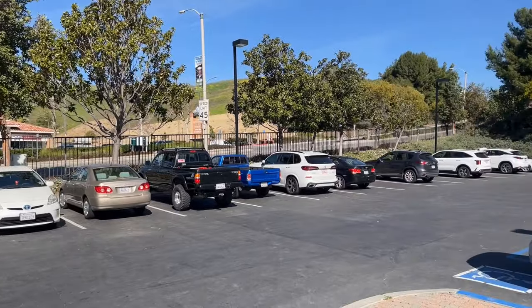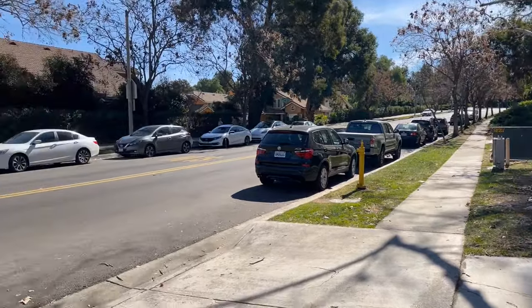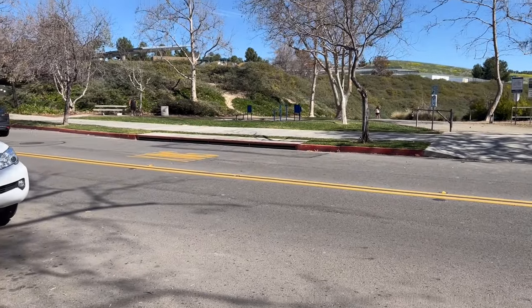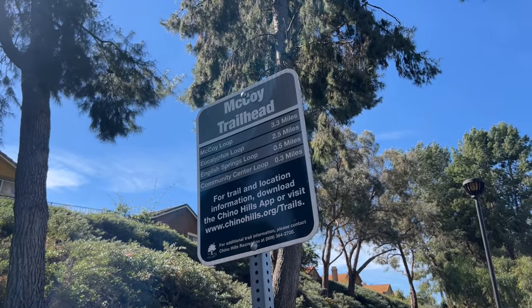Pro tip: the parking lot does have a limited number of spaces. However, there is additional street parking on the east side of the park on Village Center Drive. Pro pro tip: if you cross Village Center Drive, you can link up with English Road Trail and Eucalyptus Trail to extend your hike.